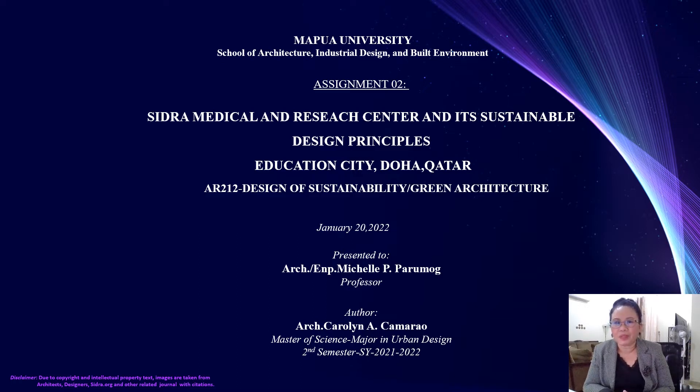Before I go further, I would like to highlight the disclaimer that due to copyright and intellectual property, some images are taken from the architects, designers, CITRA.org, and other related journal presentations.